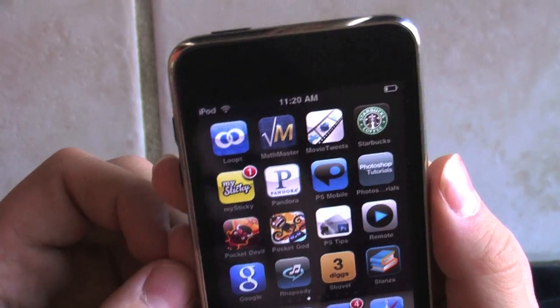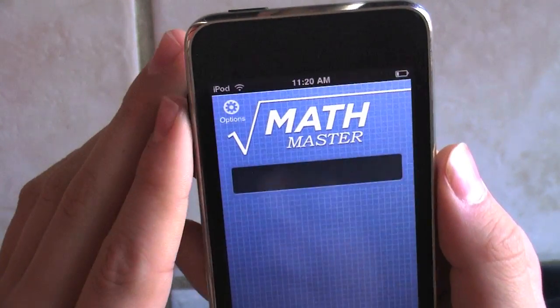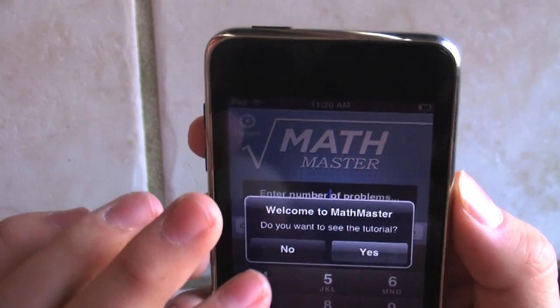But this app is pretty awesome. It's for those math enthusiasts or people who are just really bad at math, like me.